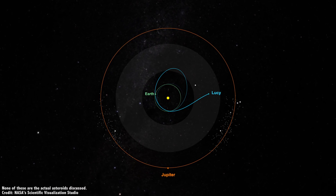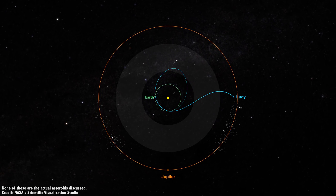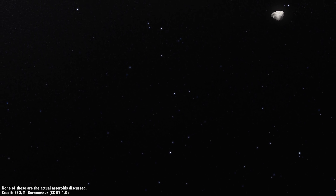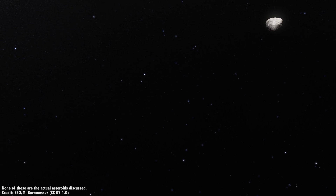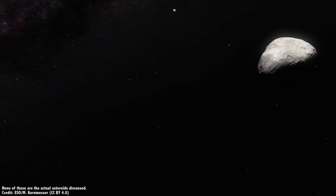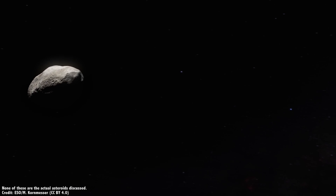The next target, and the first of the L4 Trojans, is 3548 Euribates, which Lucy will fly past in August 2027. The asteroid measures 64 kilometers across, and it's another C-type asteroid, and another remnant from an enormous collision millions of years ago, but the only massive collision in either of Jupiter's Trojan clouds.